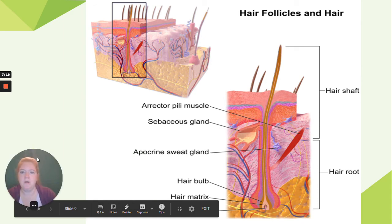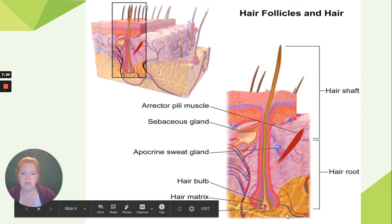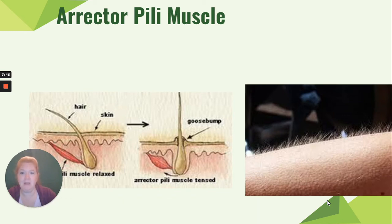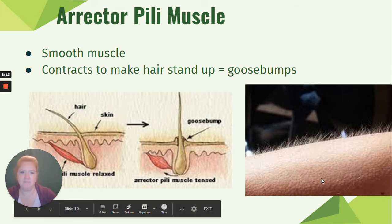Looking at hair follicles again: we have the erector pili muscle, the hair shaft above the skin, the hair root below the skin, the hair bulb, the matrix with actively dividing cells at the bottom, and the papilla with the nerve and blood vessel. The erector pili is a small smooth muscle attached to the hair follicle and root. When it contracts, it makes your hair stand up, giving you goosebumps — the same way a cat puffs up its fur to look intimidating.